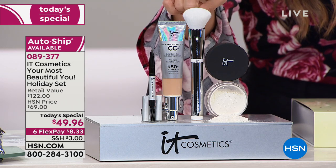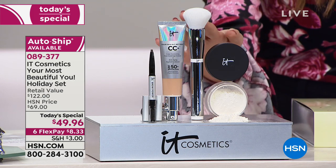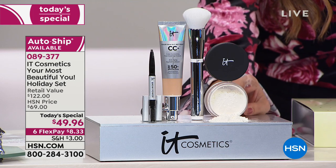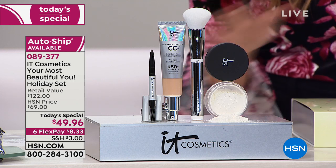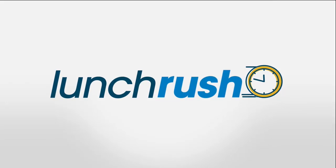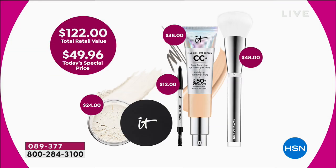You're getting the brush — a $48 value — which helps you get that airbrushed look. You're also getting this loose powder, the Bye Bye Pores. It's bye-bye pores, bye-bye dark circles, bye-bye unevenness. It's translucent, so it works for everyone. And you're also getting the eyebrow pencil in a universal shade — whether you're the blondest blonde or the deepest brunette, this pencil will work for you. All in all, it's a $122 value.